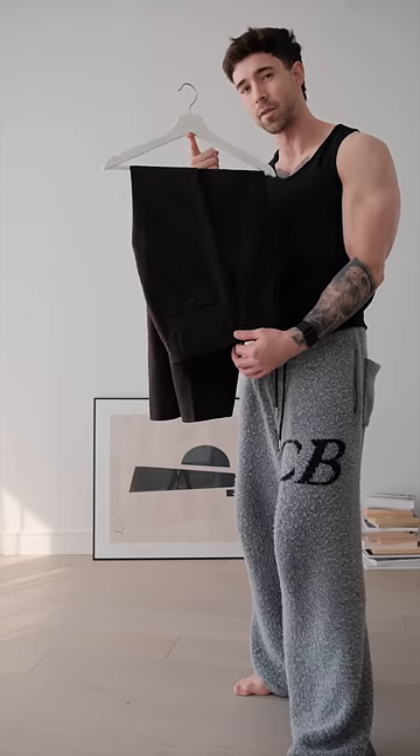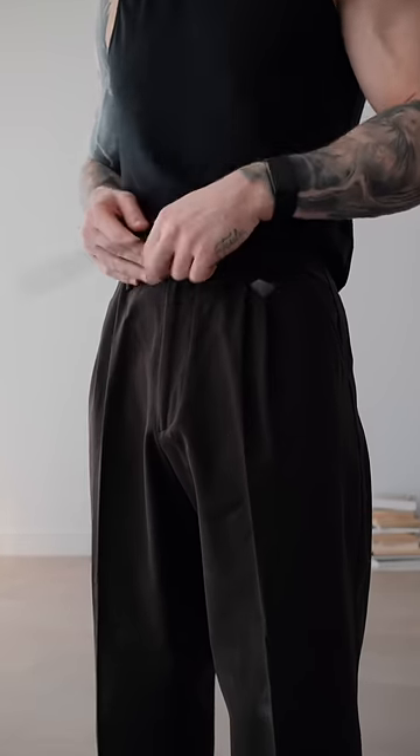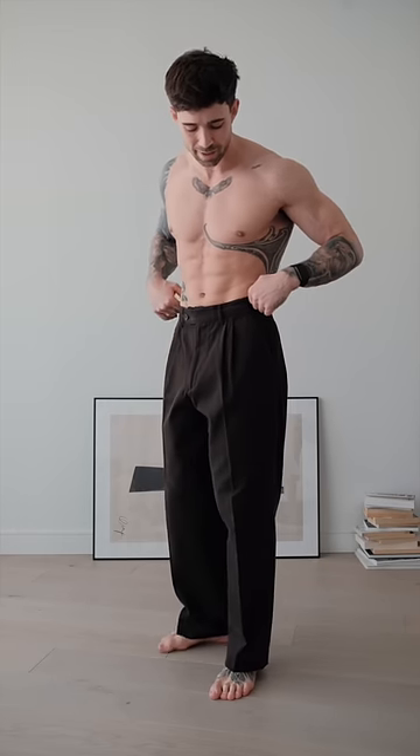I want to wear this jacket, so let's get dressed. Starting off with these trousers from the brand MF Pen. One of my favorite things about these trousers is the fact that they have the drawstrings on the inside so you can adjust the waist. What I love about these trousers is the fact that you can dress them up or dress them down depending on what footwear you use.